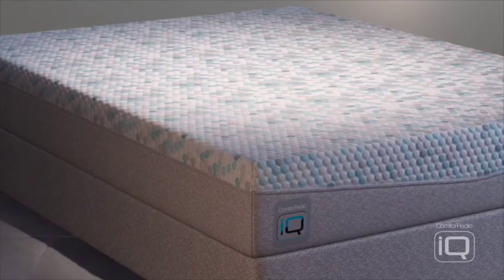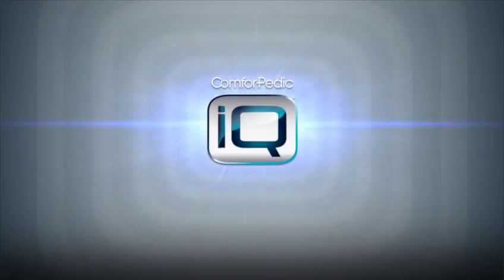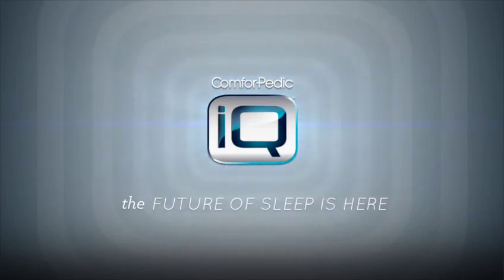This is the first mattress that I've endorsed and I've done so because the Comforpedic IQ mattress with smart response technology is very innovative. Comforpedic IQ, the future of sleep is here.